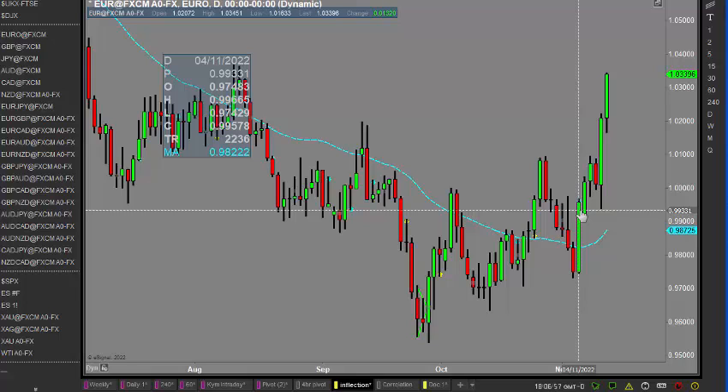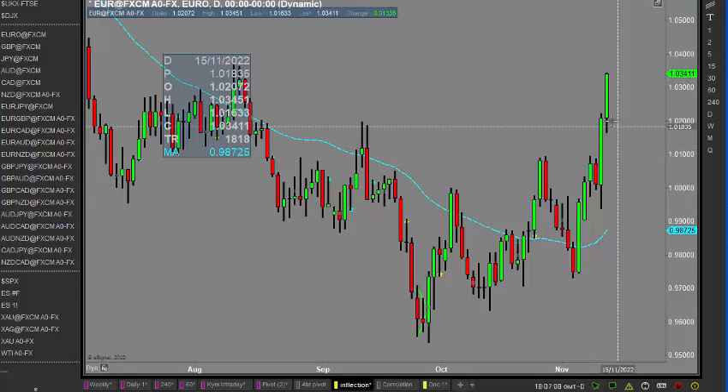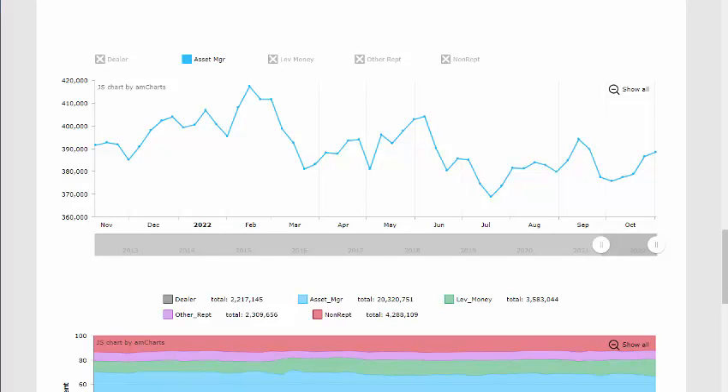The euro is looking bullish at the moment — the money is coming in. They could have a downward week, but there's not a lot suggesting that at the moment. Technically it's looking more positive, and what we're seeing is the big money moving in.